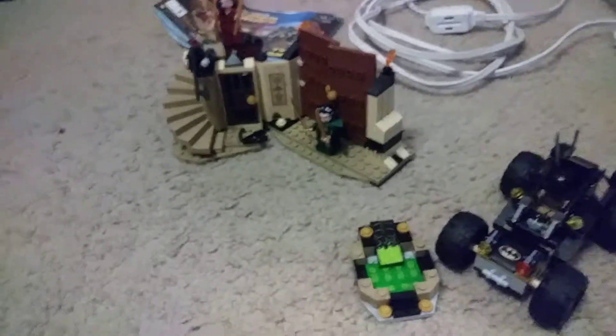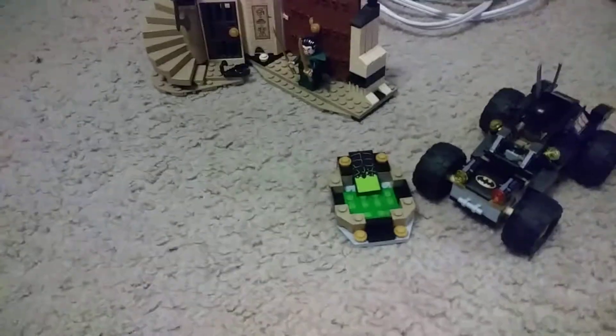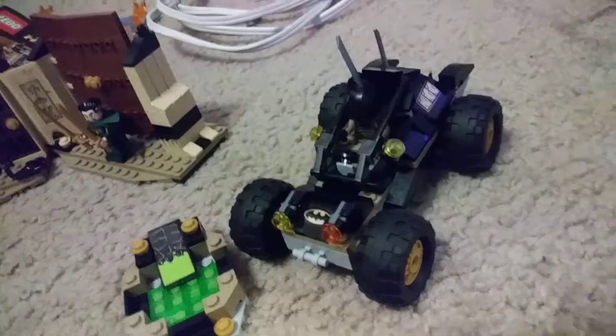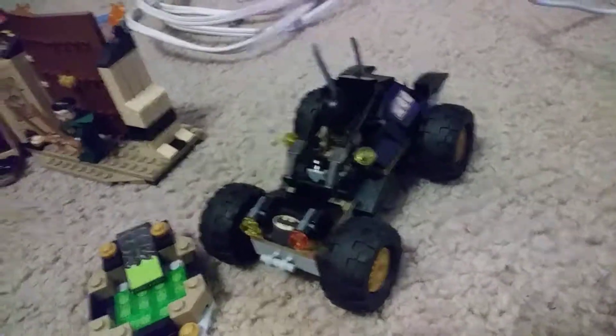So I just wanted to bring you guys a short review of this Lego set. It's personally a good one, doesn't have that much, isn't that exciting really. Anyway, tomorrow's my birthday, so happy birthday to me. See you tomorrow, bye-bye.